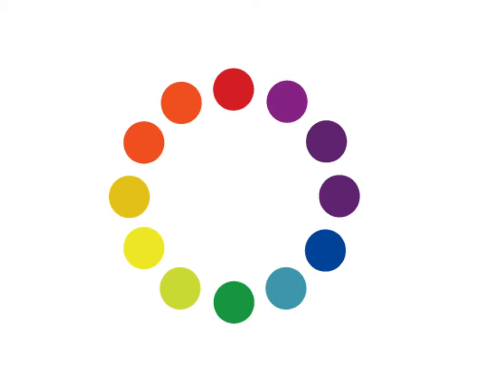All right, so this is a color wheel. Isaac Newton created the first color wheel. This is, of course, a modern adaptation of that, but it's the same basic principle. As you saw in the video, artists use a color wheel to describe the relationship amongst colors.